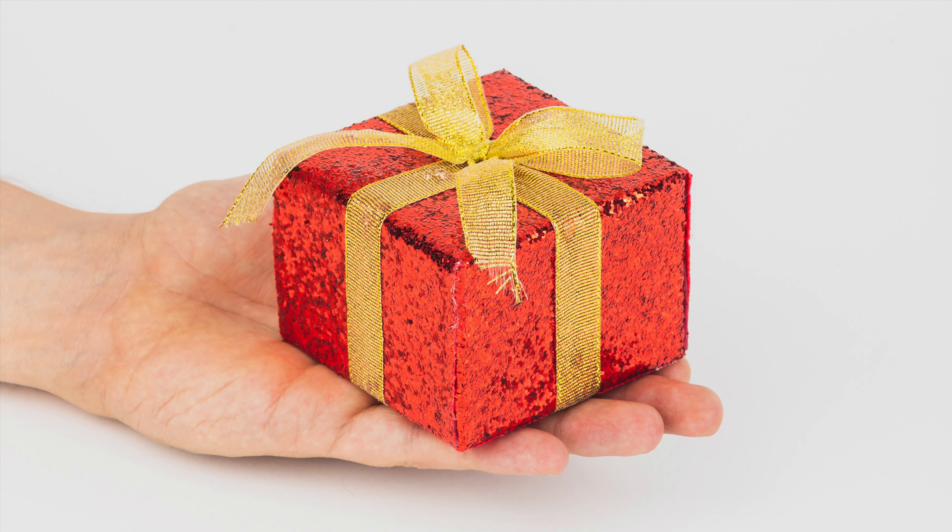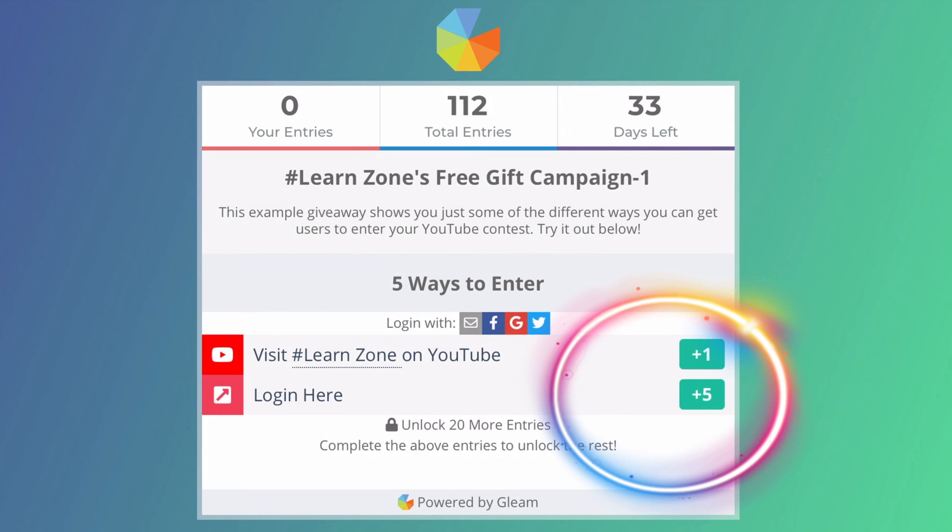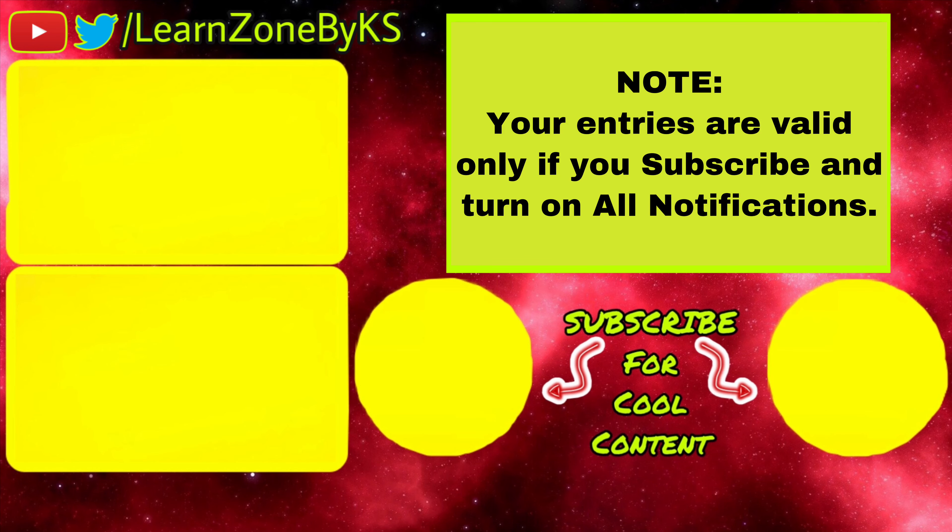Now coming to the giveaway — I am conducting a contest to give free gifts to one of my subscribers. In order to enter the contest, you have to subscribe, click the bell icon, and turn on notifications. Then go to the link in the description or my website, login, and do the tasks to get free entries. I will tell the gifts in my upcoming videos, so stay tuned. Note: your entries are valid only if you subscribe and turn on all notifications. Thanks for watching. Please like, share and subscribe.